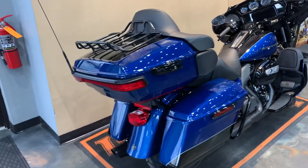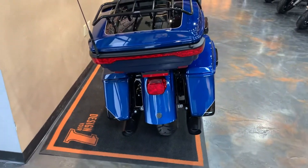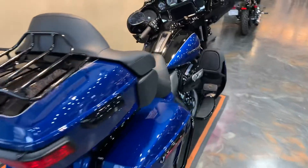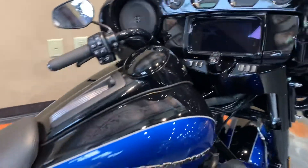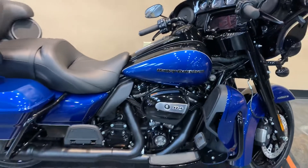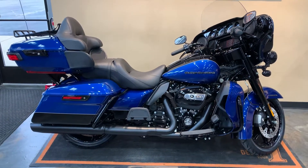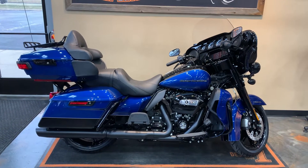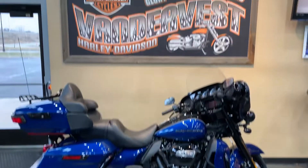Scratch that — this bike does not have RDRS on it. One of the few that we've got in without. A little bit of savings there, but I think we can invite you in, come down, throw a leg over it, see how she fits, and take her home with you.